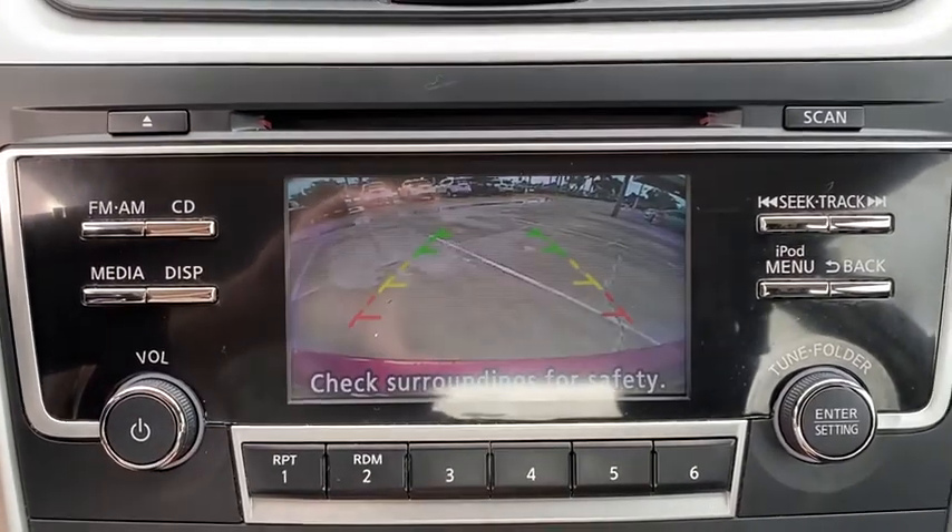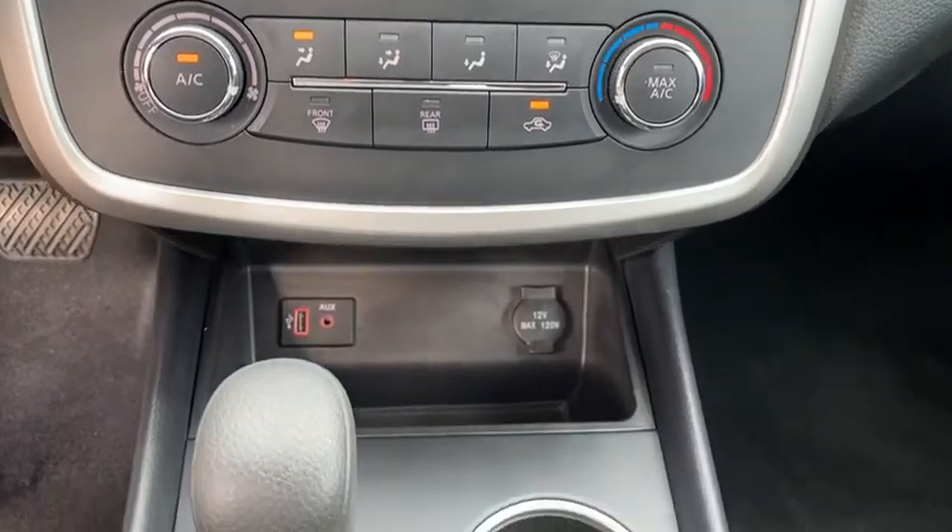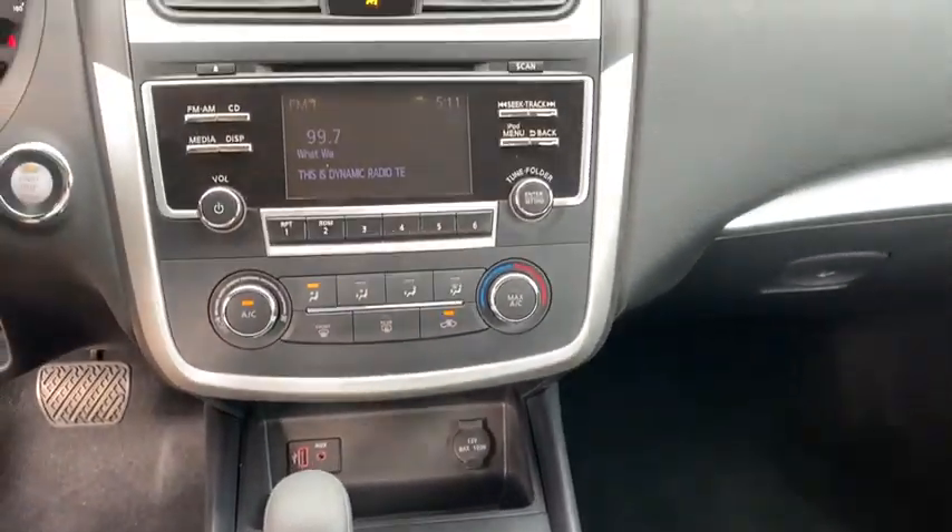Remote Vehicle Start, Adjustable Steering Wheel, 4-Wheel Disc Brakes, Keyless Start, Cruise Control, Rear Defrost, AM-FM Stereo Radio, Front Wheel Drive, Power Windows, MP3 Player, CD Player.